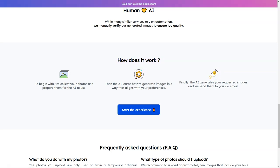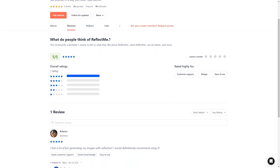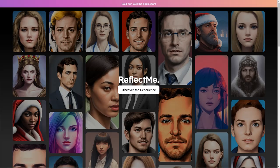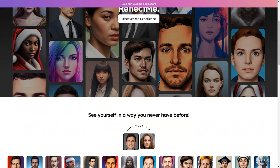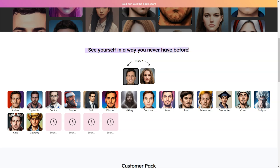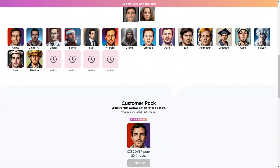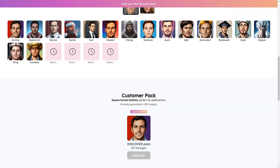To start, you simply upload some photos of yourself. These photos train a temporal AI model which generates your desired images. The best part is ReflectMe checks each image manually to ensure the highest quality possible. Once the process is complete, the shots are emailed to you, and your photos and the AI model are deleted for good, so you can rest assured that your privacy is protected. You should upload about 10 photos of your face and upper body in different lighting, angles, and facial expressions. Images are provided in a square format — 512 by 512 — so they're perfect for social media and other online profiles.